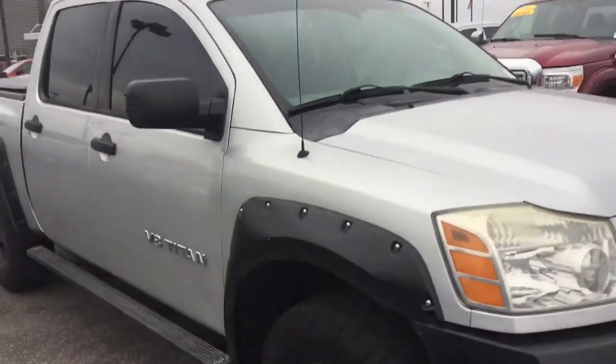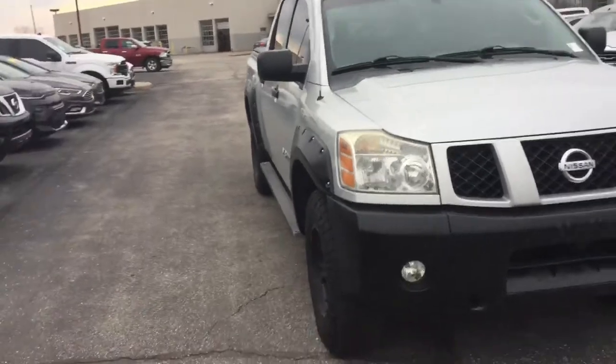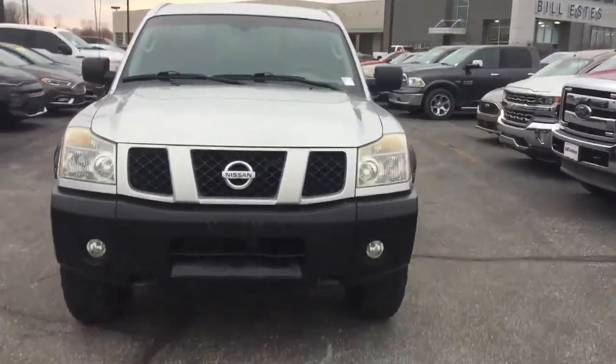If you have any questions, give me a call. My name is Chris Dillon, I'm over at Bill Estes Ford in Brownsburg. You can reach me at 317-8...